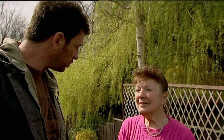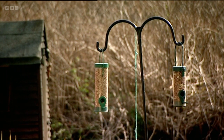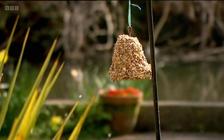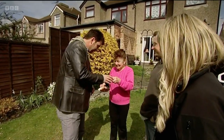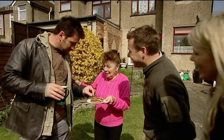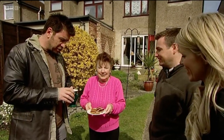I remember when I was little seeing more butterflies, and the birds I'd like to see more of. Betty's putting out food to try and attract the birds, but there aren't any takers.